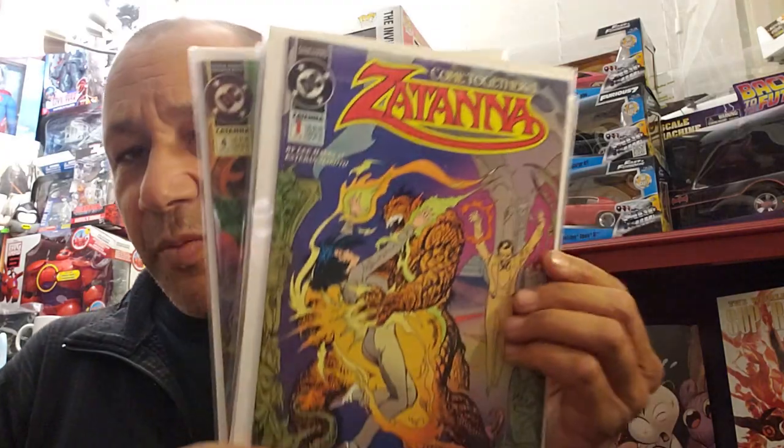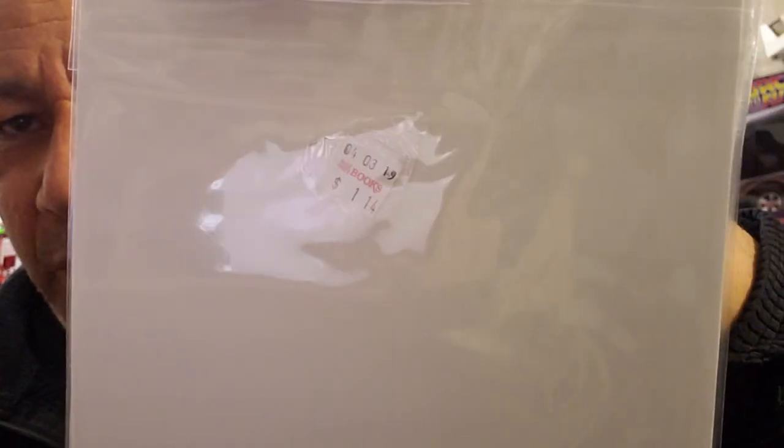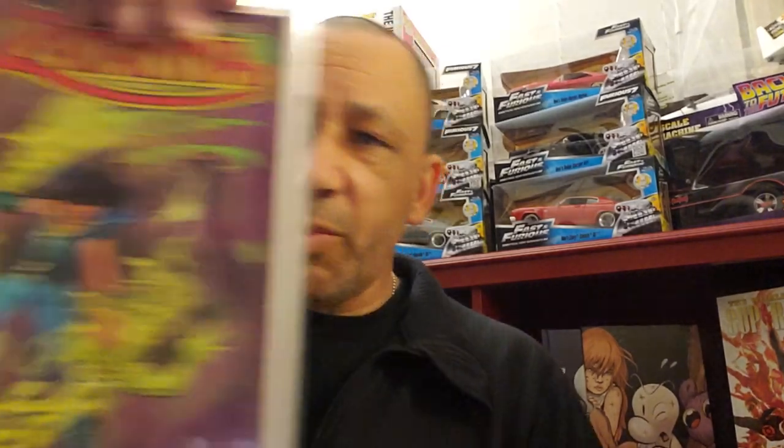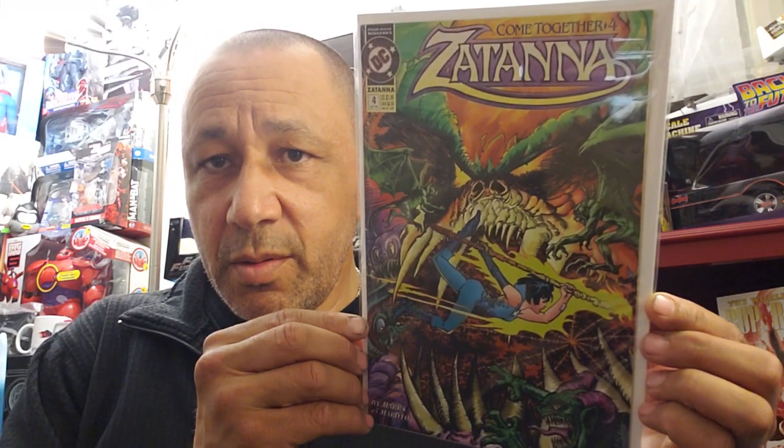Then I found Zatanna issues 1 through 4. I'd never seen these before. I paid $1.14 for each - kind of a weird price. The cashier even said $1.14 is kind of weird. But they're going for good money - about $10 each, maybe a little more, with number four going for the most. I also saw another Zatanna number one from Seven Soldiers with her looking up surrounded by white rabbits, but I put that one back - I might go get it if it's still there.